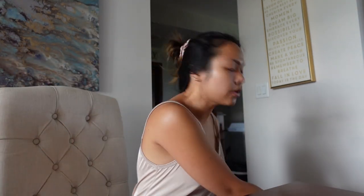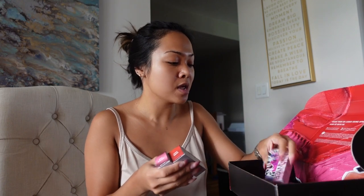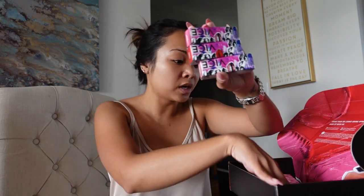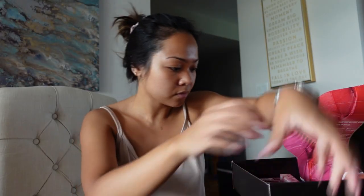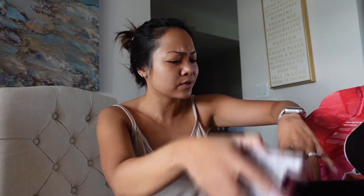I actually have packages to open as well. First up, Urban Decay — they sent over their Vice lipsticks. There's a lot in here, like a lot a lot. Vegan lipsticks and lip glosses. I'm not going to open them all — I'll look and see what I have and what I want to keep. I think we'll do a giveaway later on, maybe next week once I put everything together. We got a bunch of lipsticks — some glossies and mattes, and also lip glosses. We have a really good color range. I'm pretty excited about that.